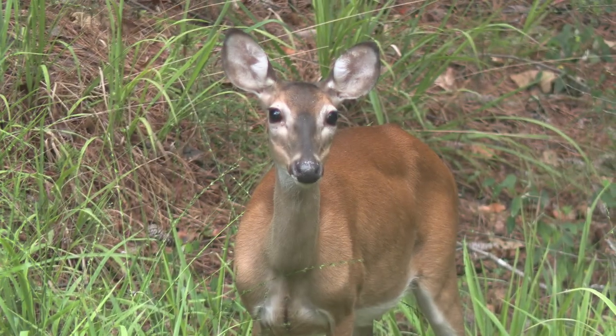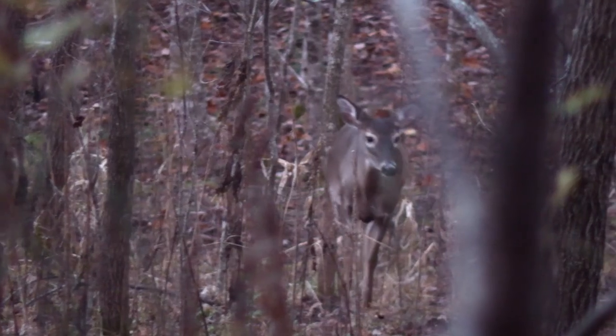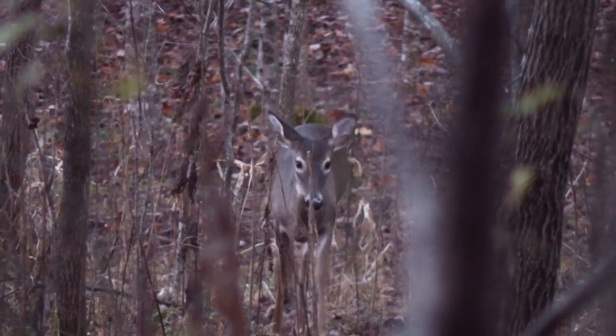If you have trouble telling if you're looking at a deer bed, get in the bed and see if there's any deer hair in it. That can help you determine it wasn't a small bear or hog.